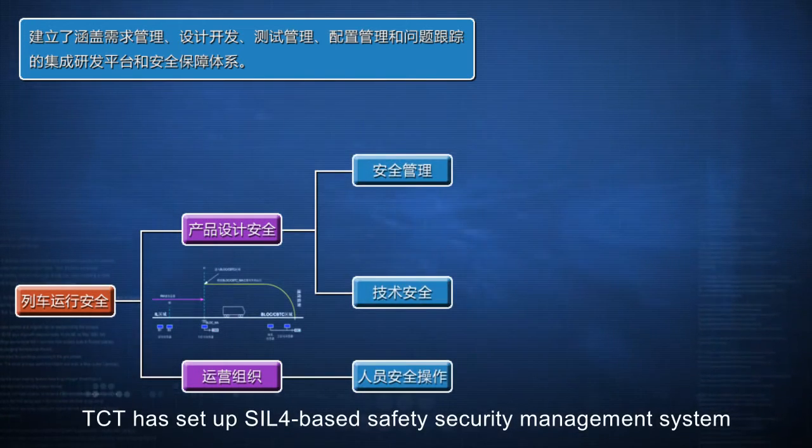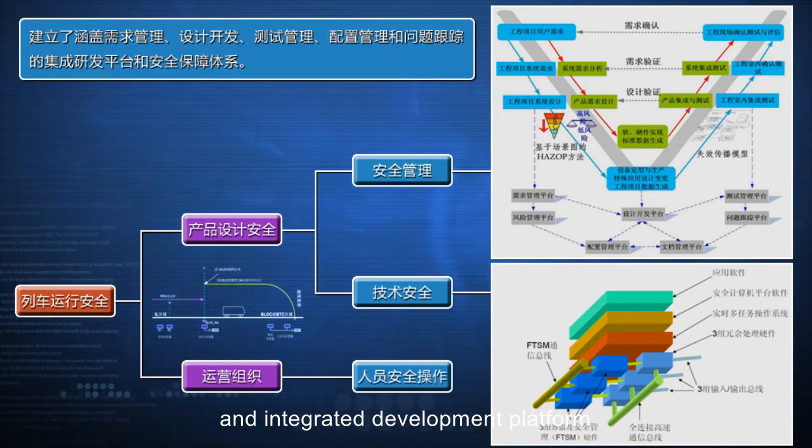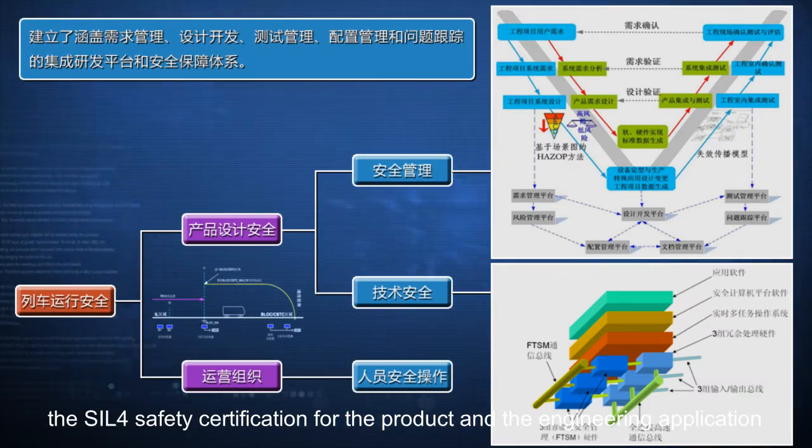For the purpose of safety requirements of the system, TCT has set up a SIL-4-based safety security management system and integrated development platform. TCT has obtained from an international independent third party the SIL-4 safety certification for the product and the engineering application.